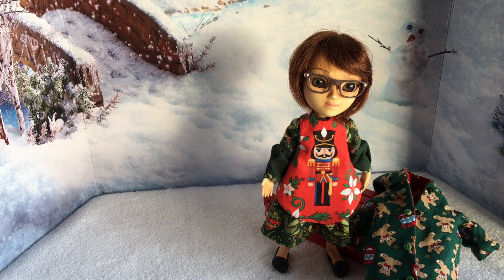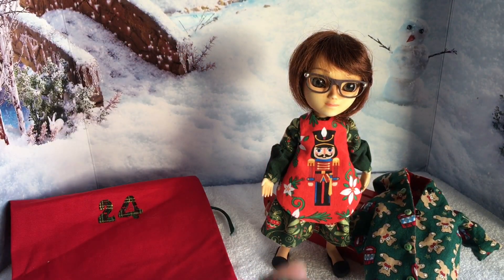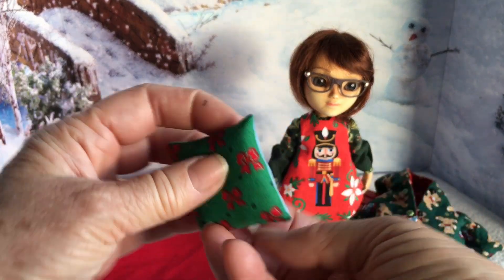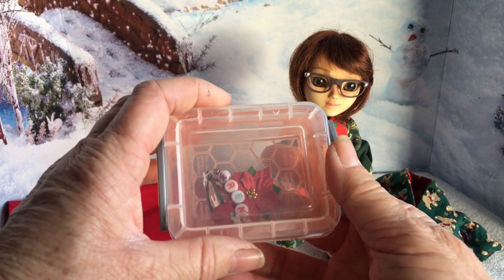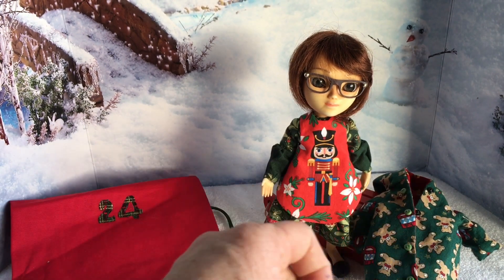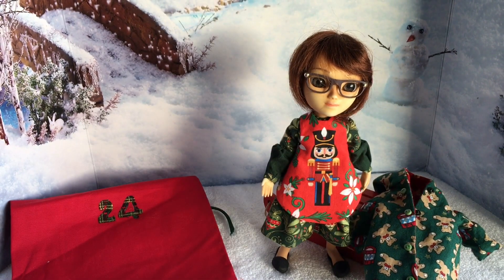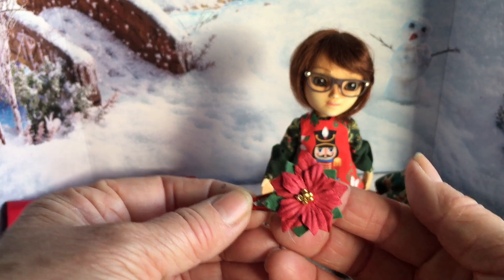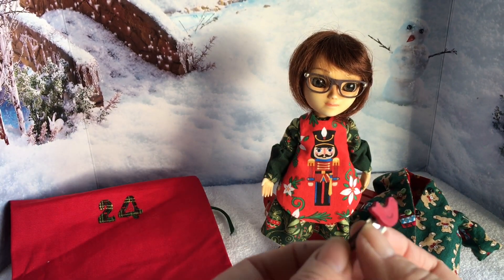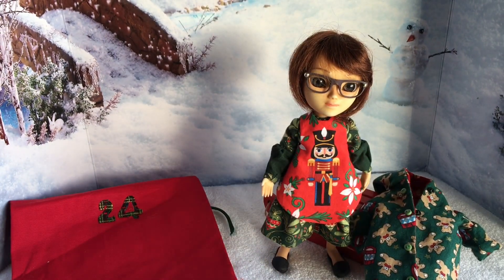There are quite a few items in this bag. First of all we have a little cushion for her chair, and then we have a little box which has currently got a couple of items in it — a little necklace that says Wren, a little hair clip, and another little hair clip. So she's got a few accessories to go with all her clothes.